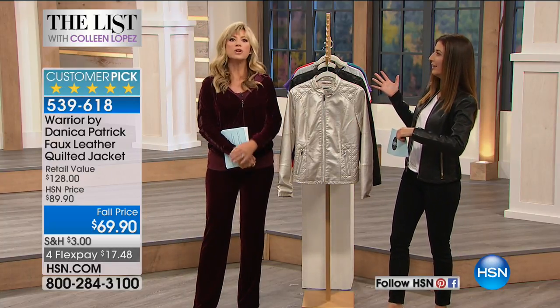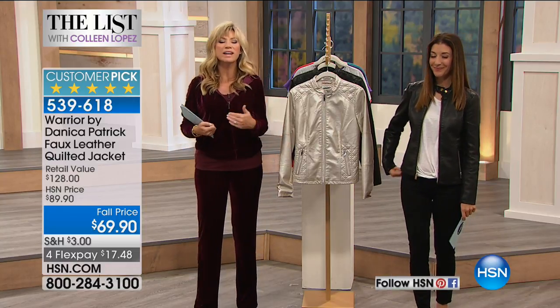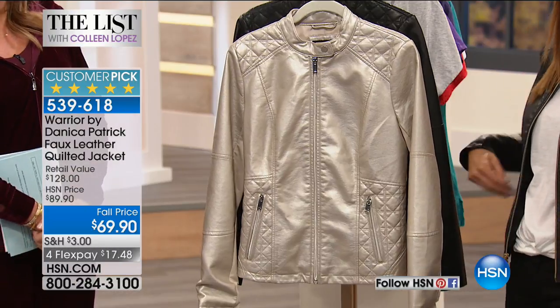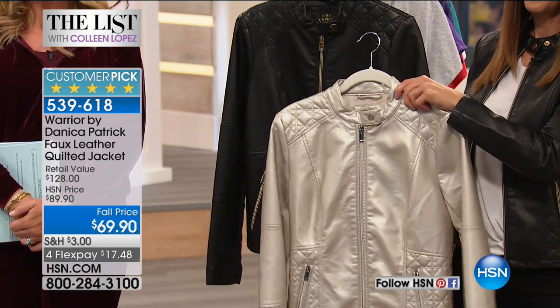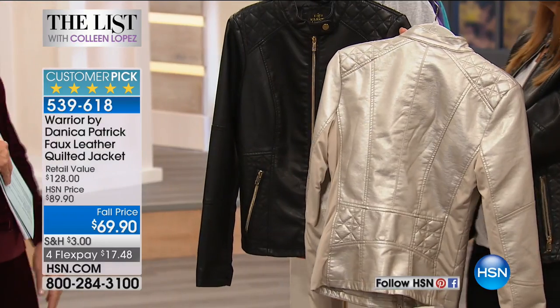I think she would approve, don't you think? Absolutely. We're talking about amazing fall fashions for the list. And of course, we've got an exclusive collection from Danica Patrick. And you look so fantastic. It's called the Warrior Collection. This has already been on fire. In fact, there's only 975 of these. It's on four credit card payments under $18. This is already a customer pick.